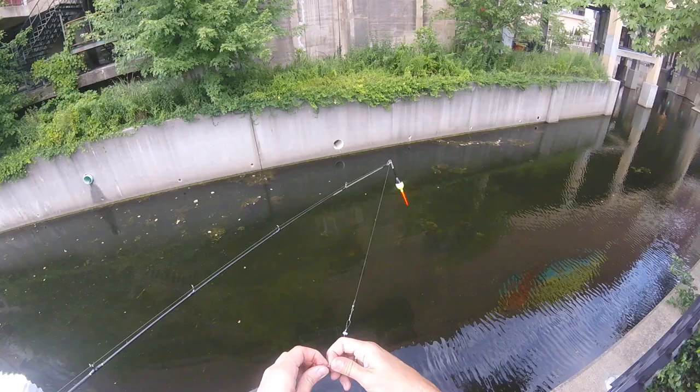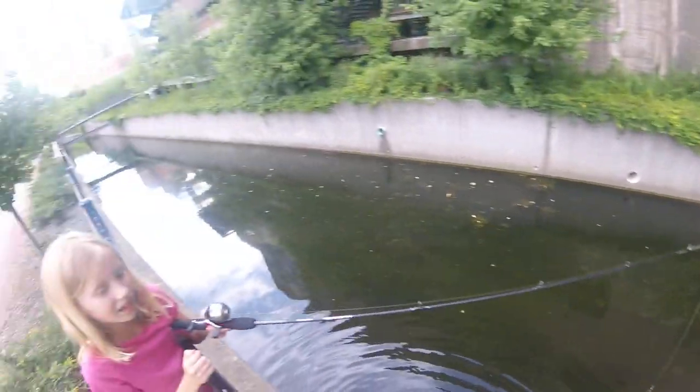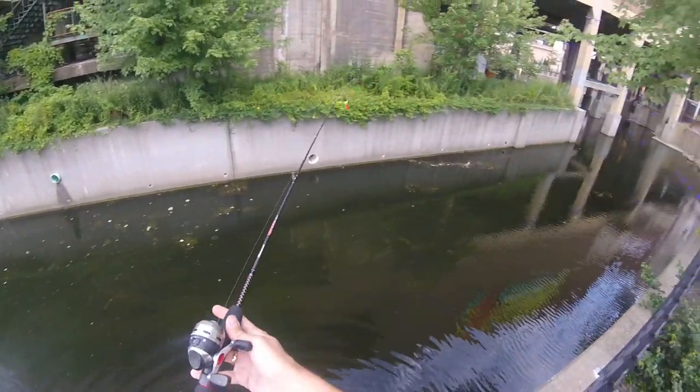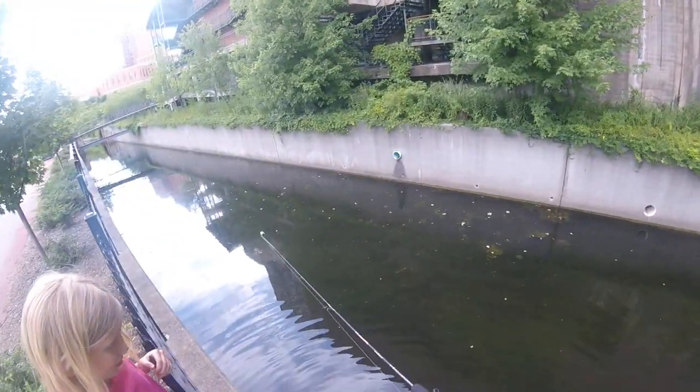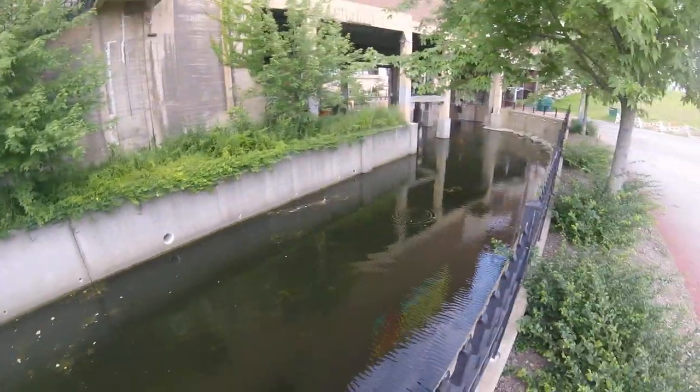We lost the worm, it's okay — at least we caught one. Yes we did! Let's see if this teeny piece of worm will actually get attention — I'm guessing no, because I think they're kind of lazy right now. But you could try it at least.